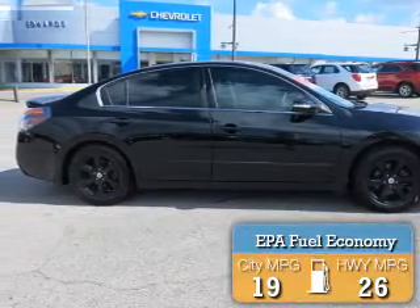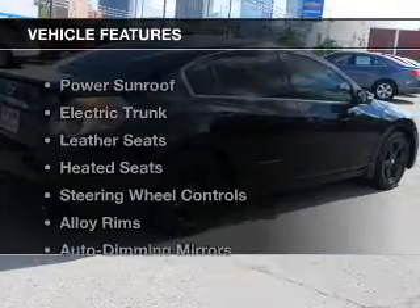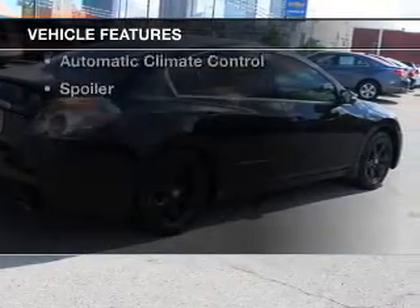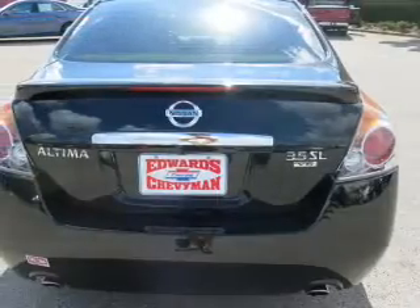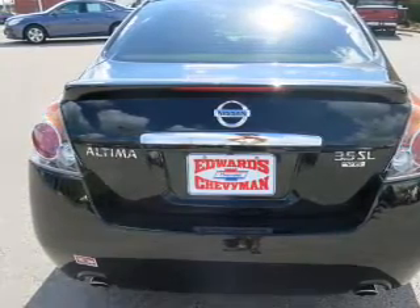Great fuel efficiency saves you money by requiring fewer trips to the gas station. The features include a power sunroof, electric trunk, leather seats, heated seats, steering wheel controls, and alloy rims.